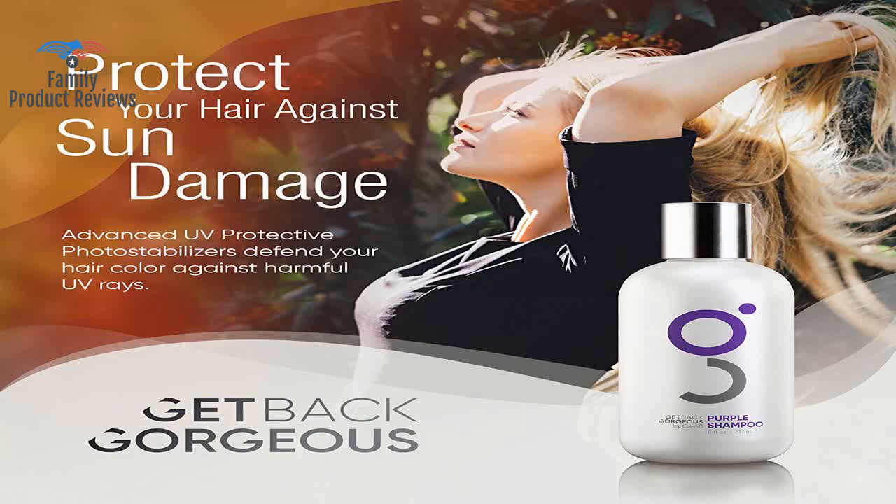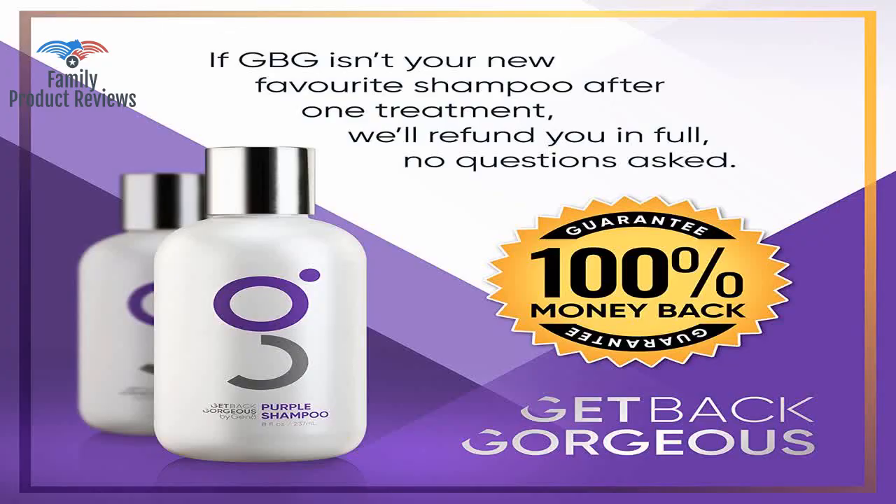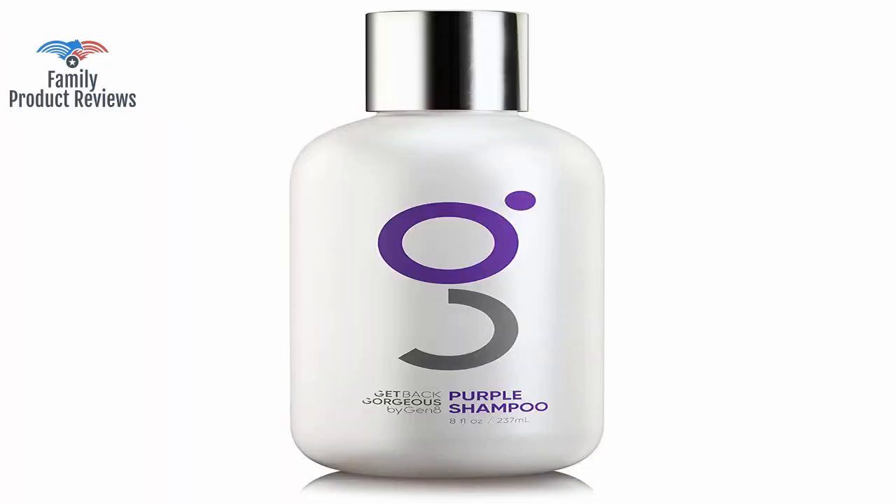Blonde Shampoo — Instantly Eliminate Brassiness and Yellows, Brighten Blonde, Silver, Gray — with a Celebrity Stylist Created Purple Toning Shampoo, 8 oz.